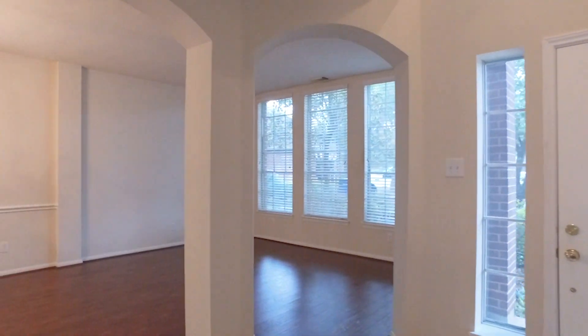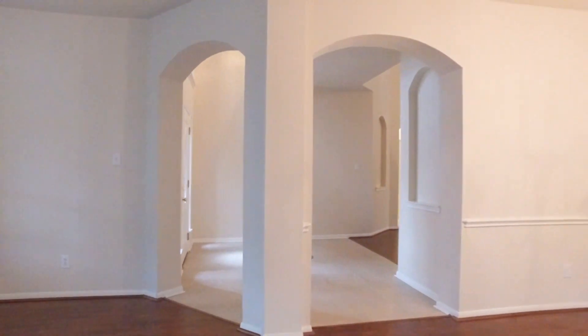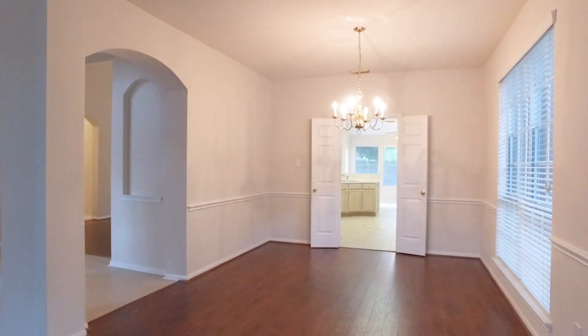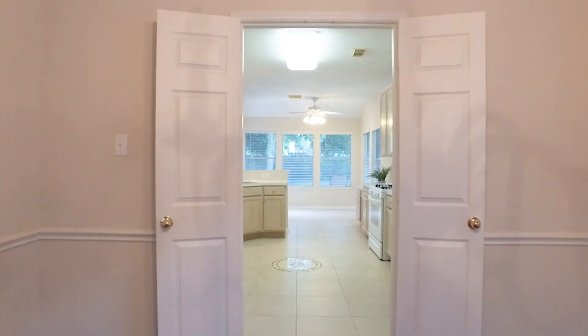Prepare to be amazed at this move-in ready home, offering 2,802 square feet of space. This is a fabulous Katy, Texas home with a big formal dining and living room, extensive hand-scraped laminate flooring, high ceilings, and beautiful appointments.